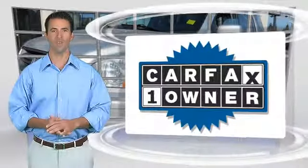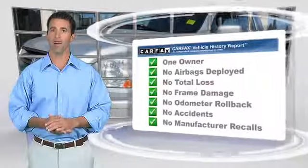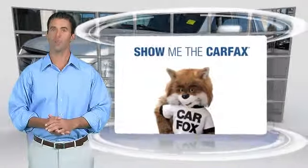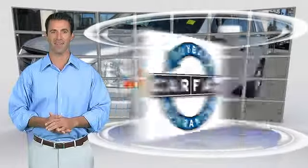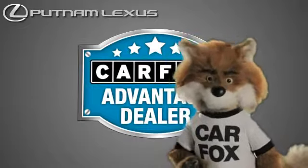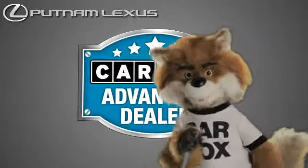This is a one-owner vehicle with the Carfax Vehicle History Report. Be sure to find a complimentary copy of this report online or contact the dealership. This vehicle qualifies with a Carfax buy-back guarantee. Just say show me the Carfax at Putnam Lexus, a Carfax Advantage dealer.